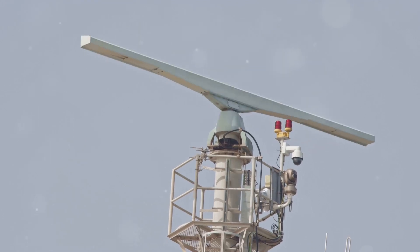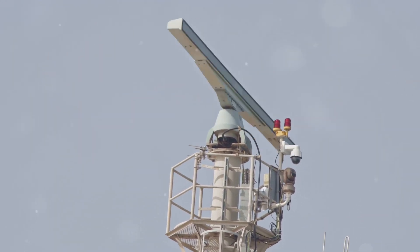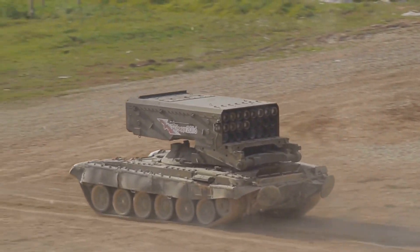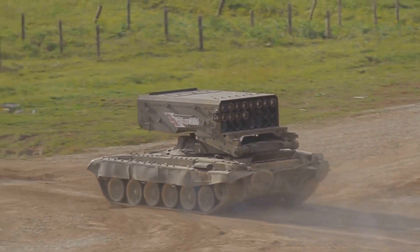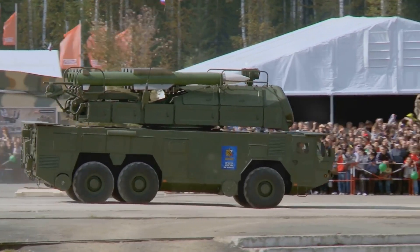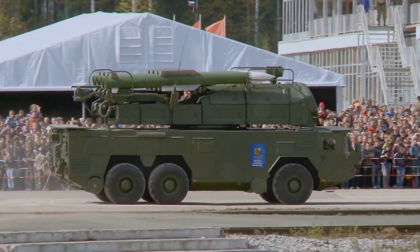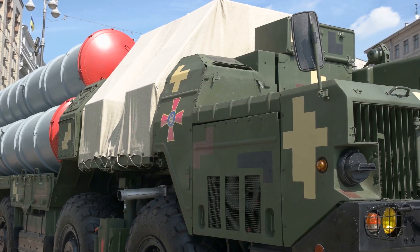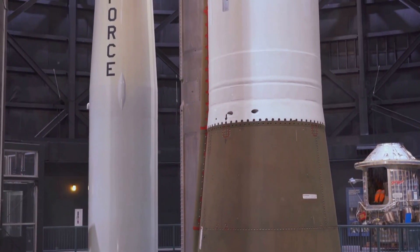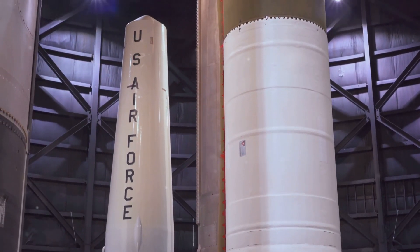THAAD's effectiveness hinges on its sophisticated components, all working in perfect unison to neutralize incoming threats. Deployed by the United States and its allies, THAAD serves as a potent deterrent against missile attacks. Its presence reassures nations facing potential threats and strengthens global security by discouraging adversaries from resorting to missile strikes. In the following sections, we will delve deeper into the intricate workings of THAAD, exploring its key components, capabilities, and its significance in today's geopolitical landscape.